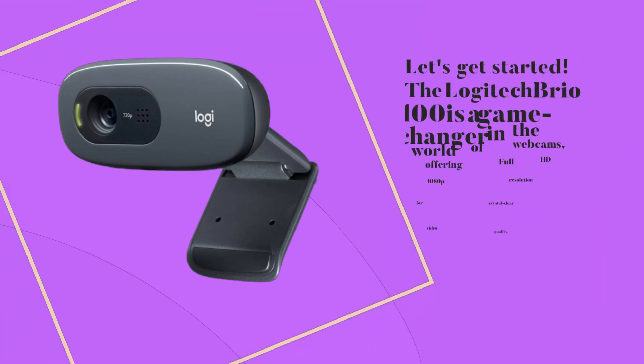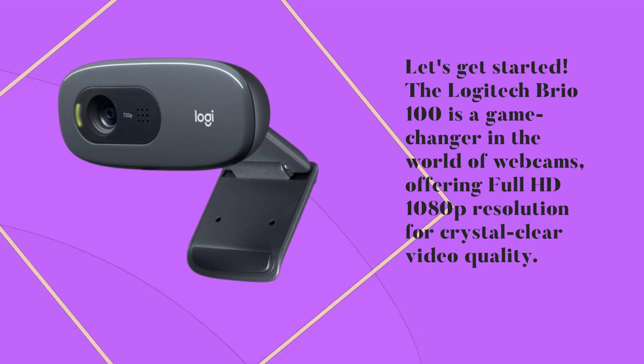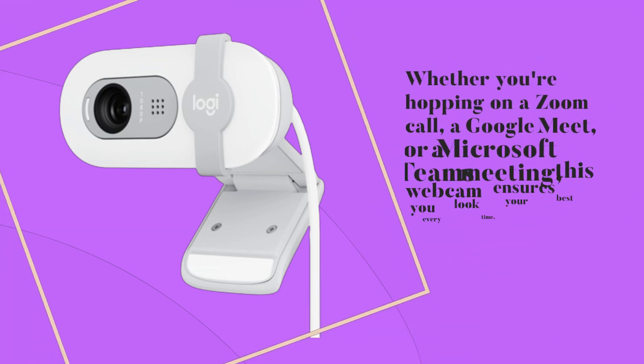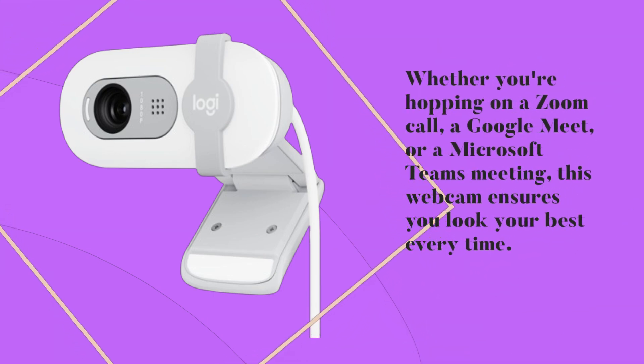The Logitech Brio 100 is a game-changer in the world of webcams, offering Full HD 1080p resolution for crystal-clear video quality. Whether you're hopping on a Zoom call, a Google Meet, or a Microsoft Teams meeting, this webcam ensures you look your best every time.